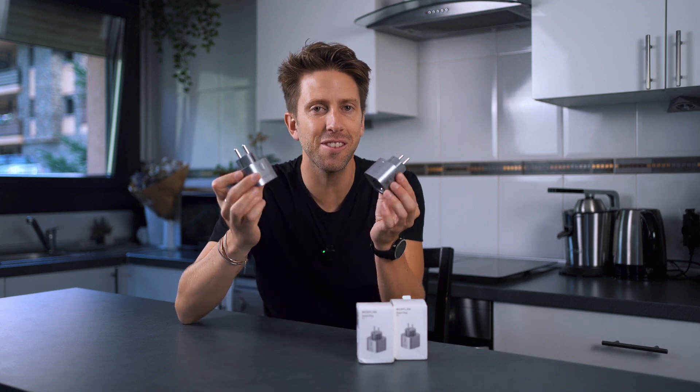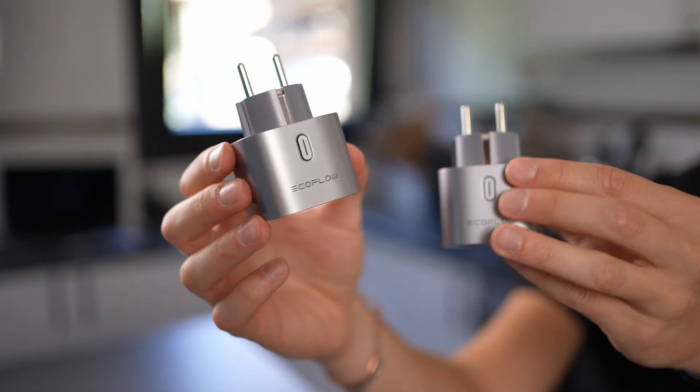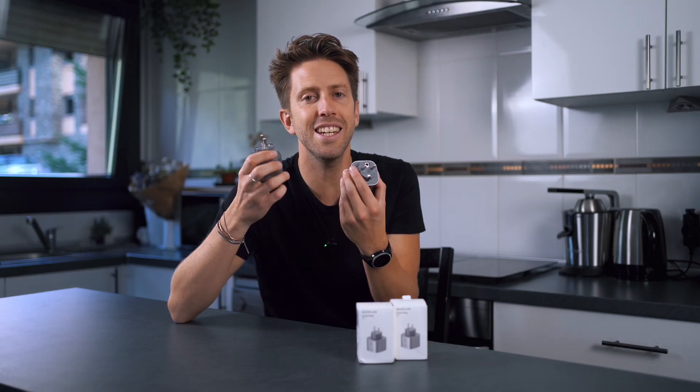No need to worry — EcoFlow has a solution: integrating EcoFlow Smart Plugs into the Balcony Solar System. The smart plugs communicate in real time with the PowerStream, report the power consumption of connected devices, and intelligently adjust power distribution to meet the needs.